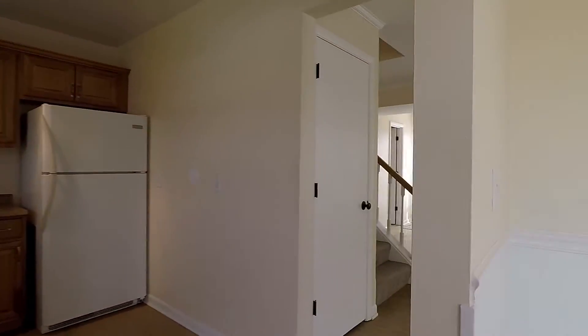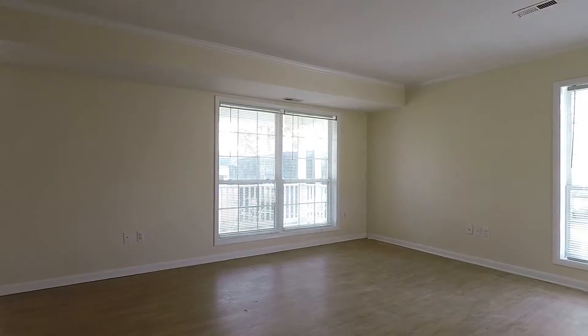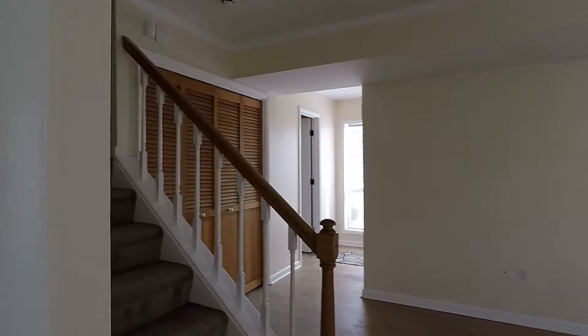Heading back inside, here's another quick shot of the living room as we head upstairs to take a look at the bedrooms.